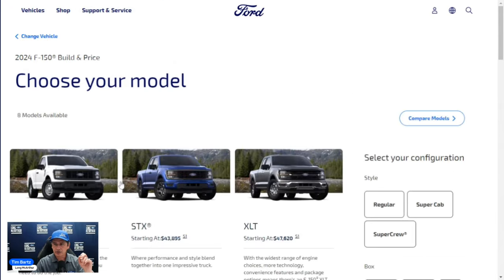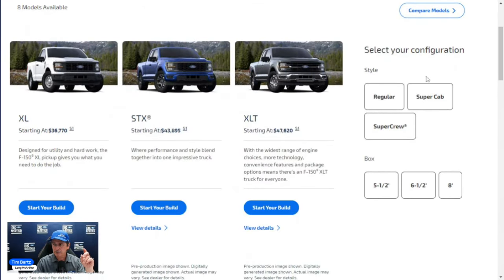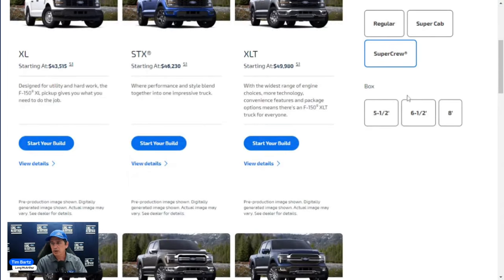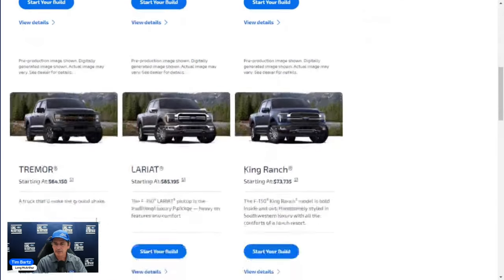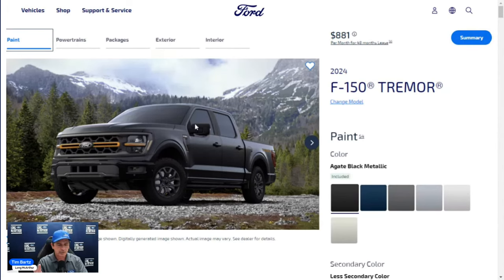We're going to build one to try to find inventory since Tremors aren't on dealer lots yet. The Tremor only comes in the SuperCrew configuration, only four-by-four, and only with a five-and-a-half-foot bed. If you try to click the six-and-a-half-foot bed you won't see the Tremor listed — it is not available.